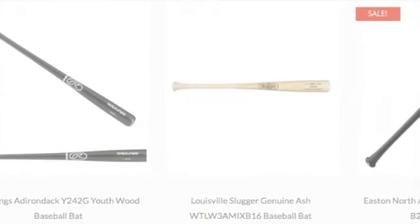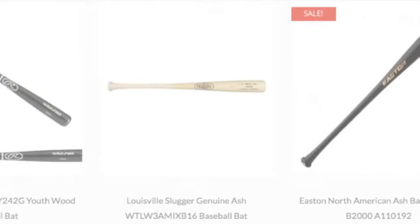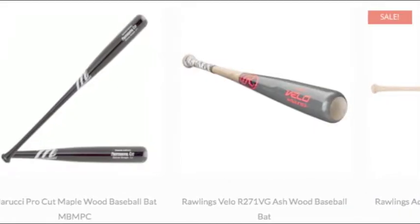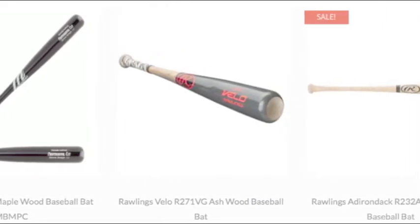Players making the transition to wood bats — it is a tough choice to find the right one. They use several varieties of wood in the construction of wooden bats, and each comes with distinctive features that give them different characteristics.